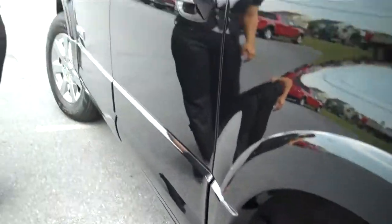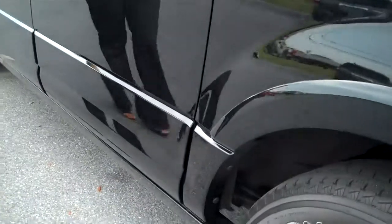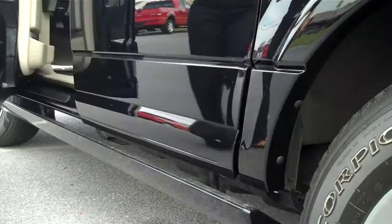There's also the outer keypad here for if you ever lock yourself out of your car. We also have a unique feature on this vehicle — the power step bars.